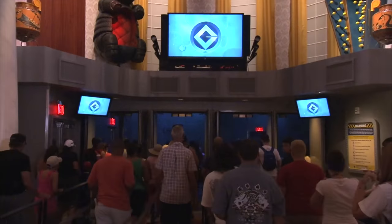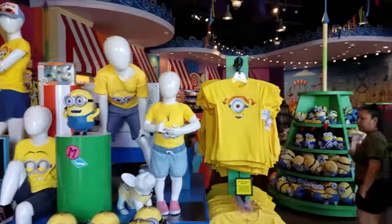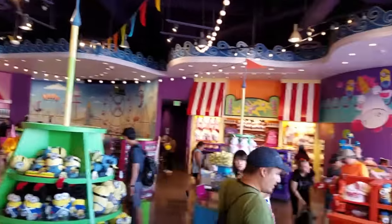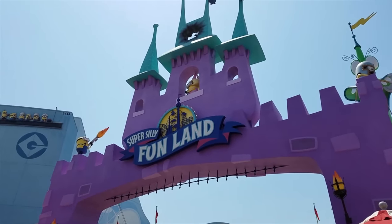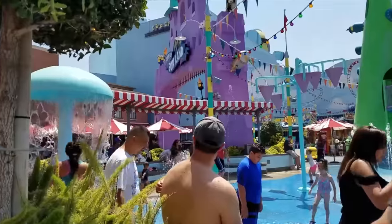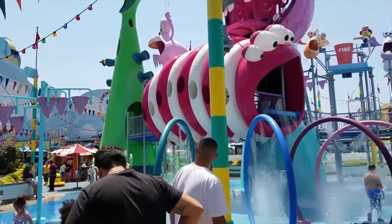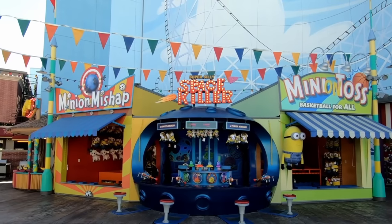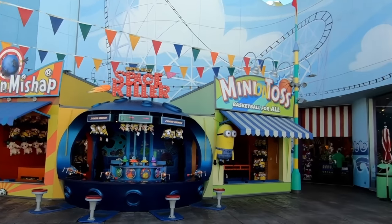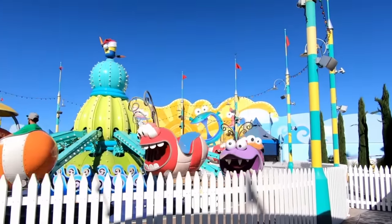The ride includes two pre-shows in Gru's living room and then laboratory. You will exit through Super Silly Stuff, where you will have a wide selection of Minions merchandise. Carrying on with the Despicable Me theme, you can visit the outdoor play area Super Silly Funland, which is comprised of a wet zone with over 80 different water play features, a dry zone for younger guests to climb, jump, slide and explore, a load of different carnival games, and an aerial carousel attraction called Silly Swirly.